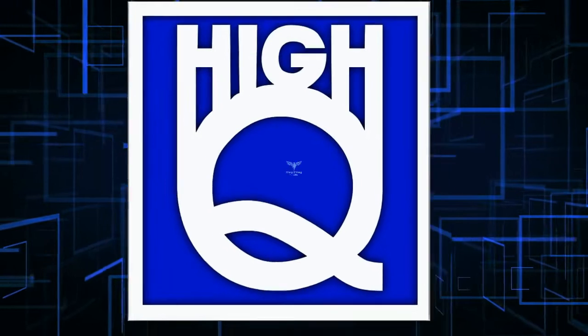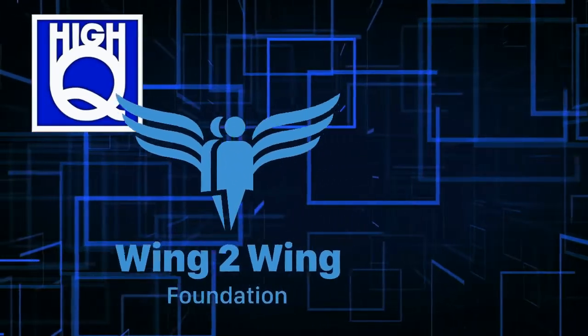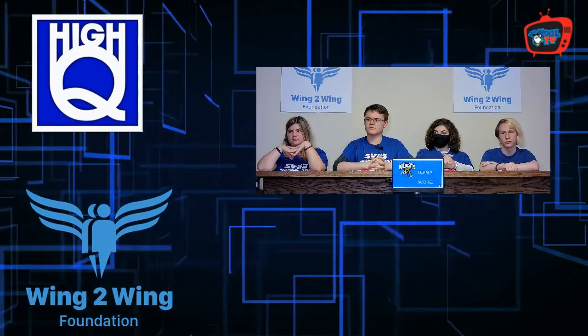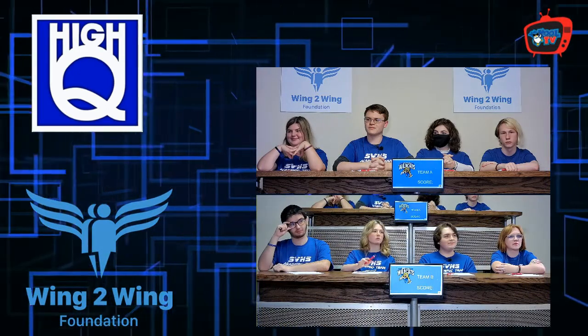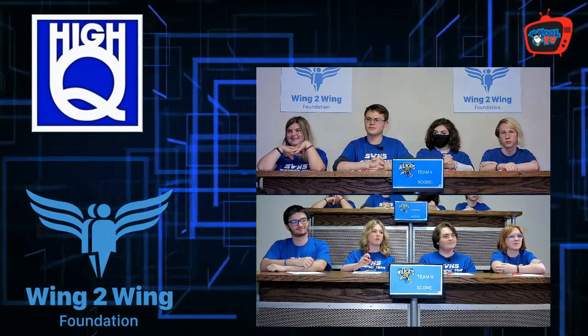Hi-Q is made possible in part by Wing2Wing Foundation. Today, these two teams — Shelby Valley Team A and Shelby Valley Team B, both from Shelby Valley, Kentucky — compete on today's Hi-Q. From the Cool TV studios, here's the host of Hi-Q, Ernie Anderson.